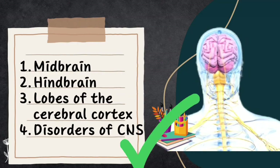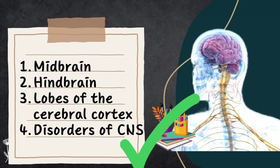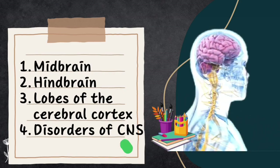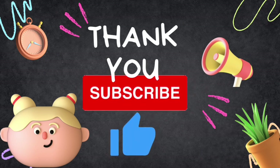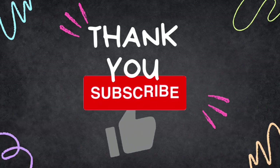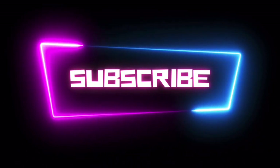That's the end of this video. To recap, we covered the midbrain, hindbrain, lobes of the brain, and CNS disorders. The next video will be on the fourth unit. If you have any doubts or feedback, please drop them in the comments or DMs on social media. Don't forget to like and subscribe, follow us on Instagram for quick notes, and join the discussion on Telegram. Until then, stay curious, stay engaged, and remember — you got this!